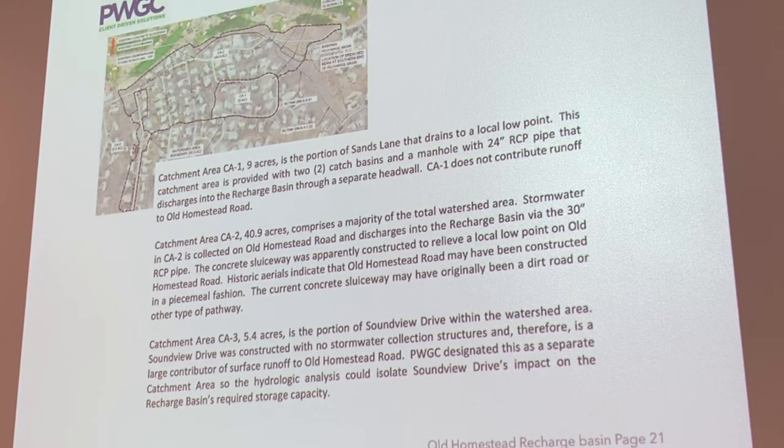We are doing further work with Holtzmacher on Soundview because they feel these catch basins may be diverted to a different place off of Old Homestead before they actually reach this catch basin. We're trying to offset some of the load going into the catch basin, but we're not quite there yet. That will be an additional cost or add-on.